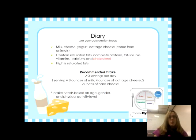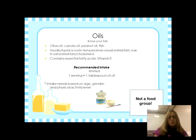Dairy includes milk, cheese, yogurt, and cottage cheese — products that come from animals. They have fat-soluble vitamins, calcium, and complete protein with all nine essential amino acids we cannot make in our body. However, they contain saturated fats and therefore cholesterol. To get the benefits while limiting the downsides, choose reduced or low-fat dairy options.